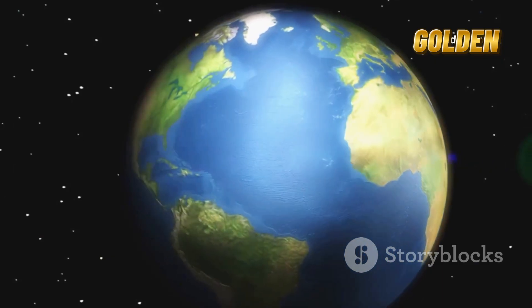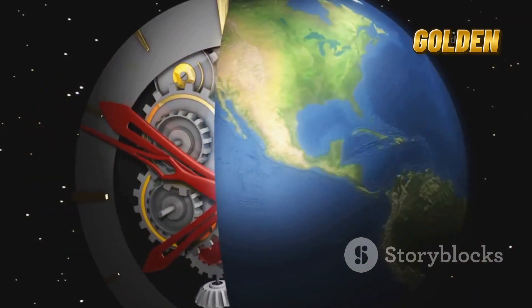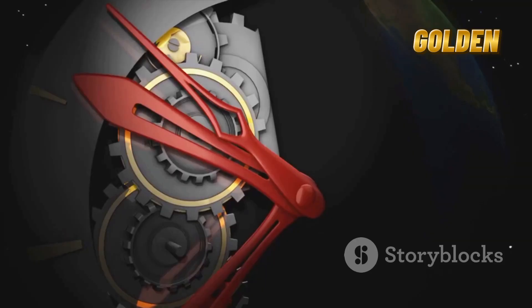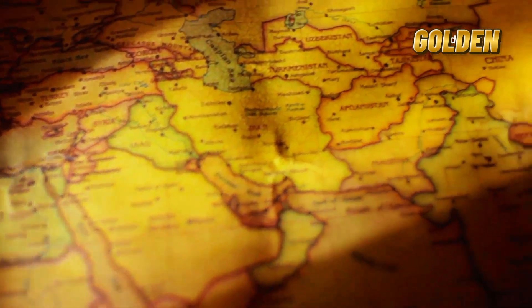So, what does this mean for the future? Scientists predict that in about 50 to 100 million years, the East African Rift will widen so much that the Indian Ocean will flood in. When that happens, countries like Ethiopia and Kenya